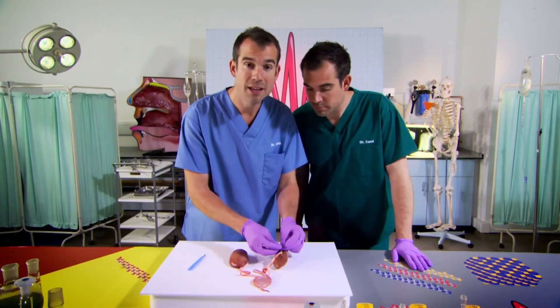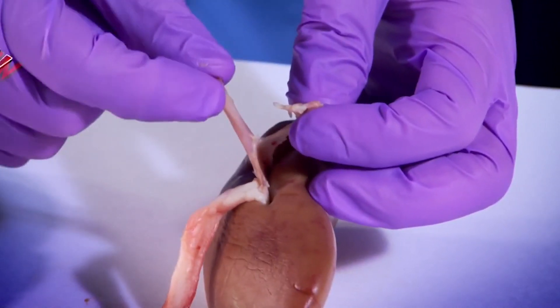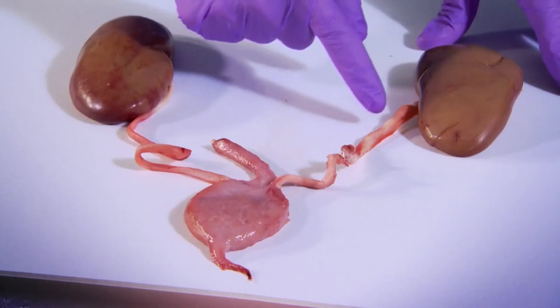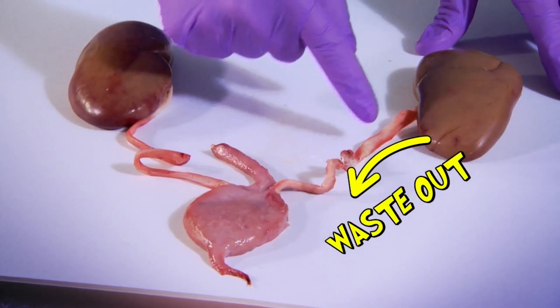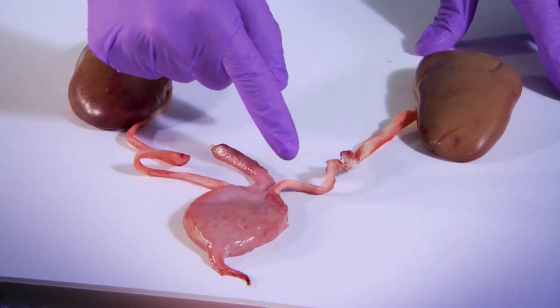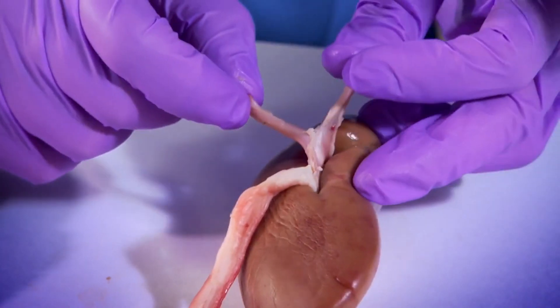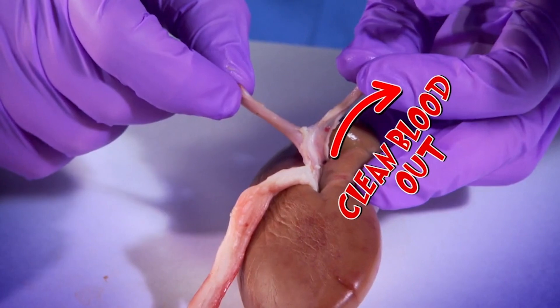This tube here is the main blood vessel carrying blood into the kidneys, full of waste, waiting to be removed. The blood gets filtered and another tube carries the waste — wee — down to this sack here, which is your bladder. And your bladder empties when you go to the loo. And that's the pipe that takes away the cleaned-up blood and sends it back around your body.